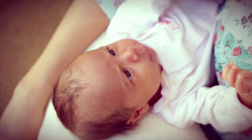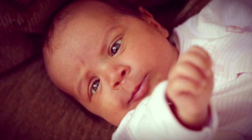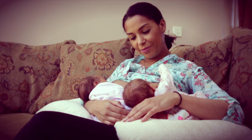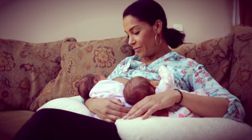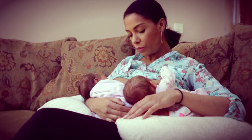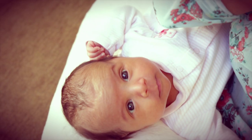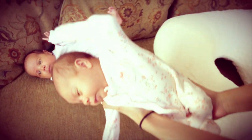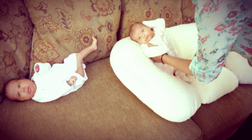Before the girls were born, doing the research on Google and finding the Twin Z pillow, I was really excited because there was actually nothing else on the market that I could find. So I was really excited to receive the pillow. And then when my daughters were born, thank goodness I have this pillow because I really don't know how I'd be able to breastfeed them if I didn't have it.